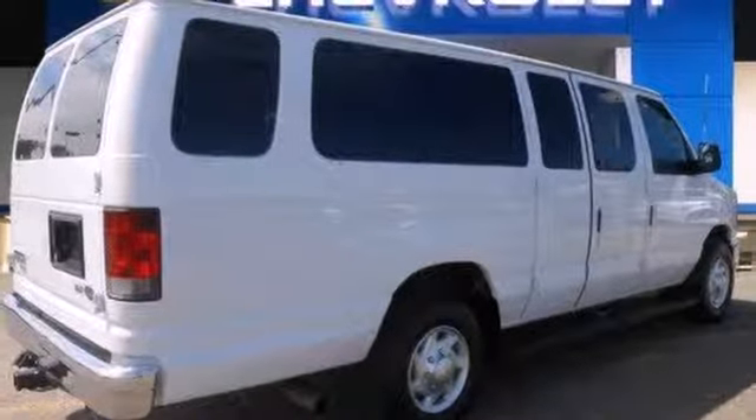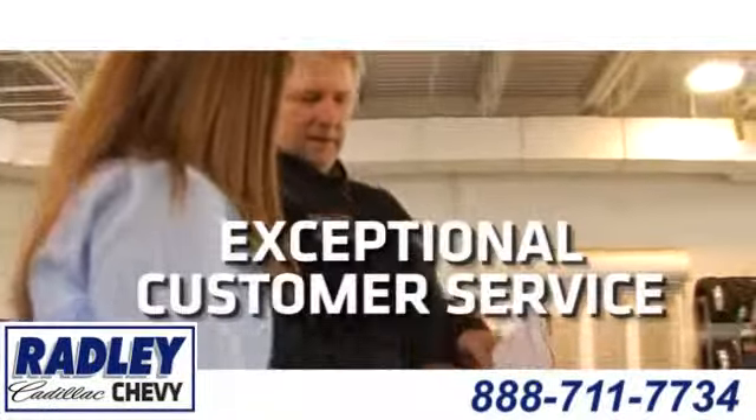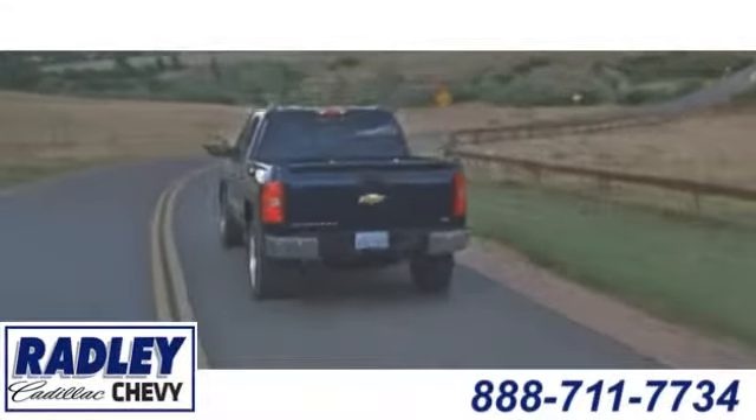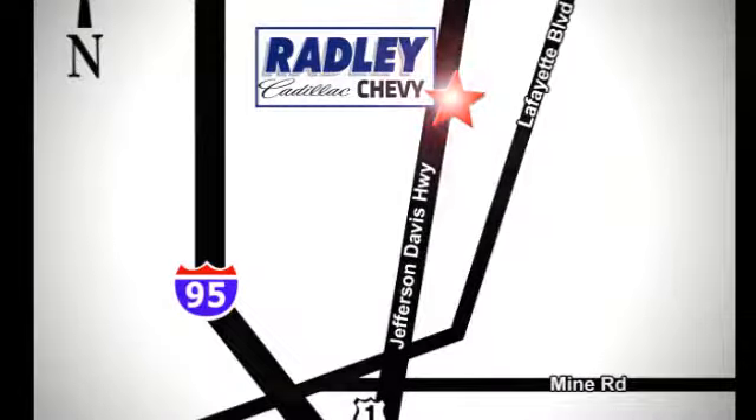See it for yourself today. We have a huge selection, exceptional customer service, and the exclusive low-price guarantee. Conveniently located at 3670 Jefferson Davis Highway in Fredericksburg — Radley Cadillac Chevrolet.